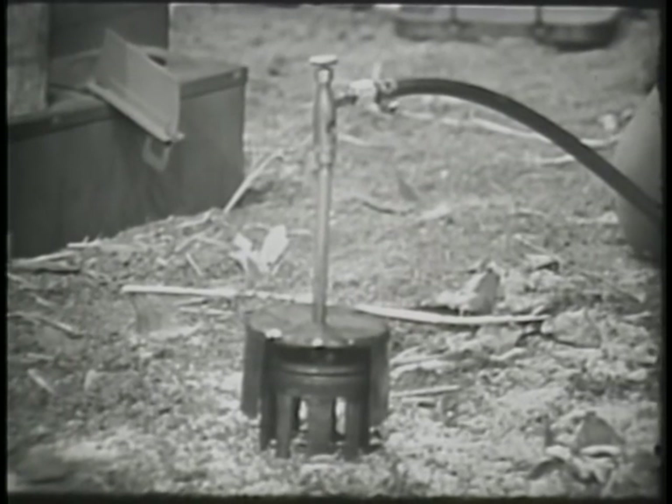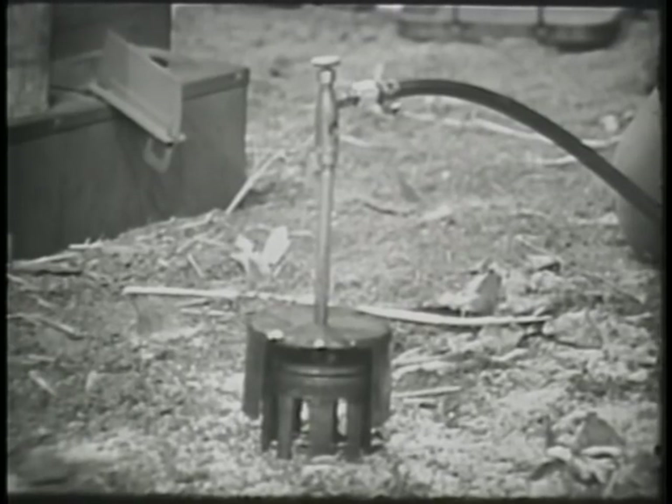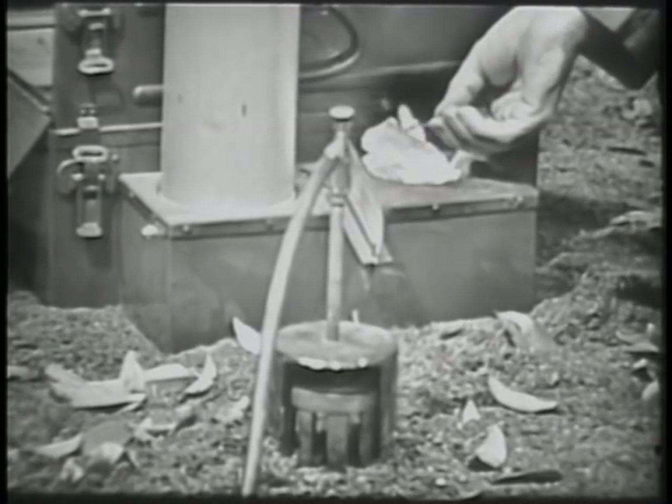Remove the burner from the burner well and place it on level ground. Open the drip valve slightly. When the fuel appears in the crack between the burner cap and burner body, close the valve.